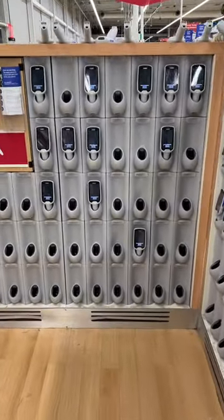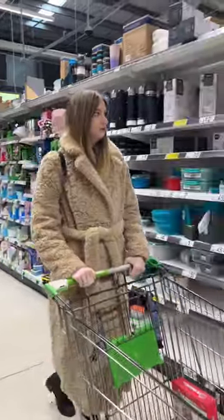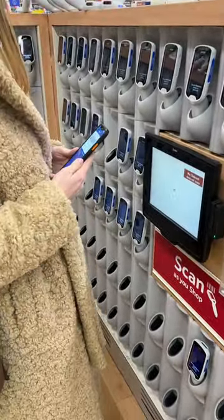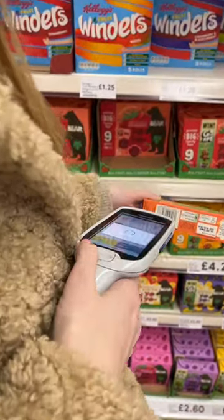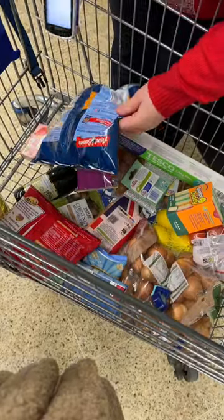In the UK, I found out about smart shop devices — a technology used by almost everyone. You come to the supermarket, scan your club card, pick up your device, and start scanning your purchases immediately. You can also pack them into bags right away, then head to the self-service checkout area.